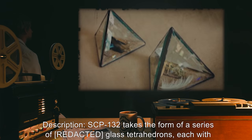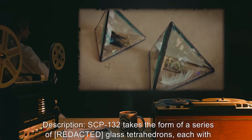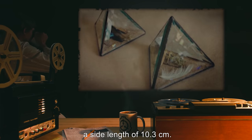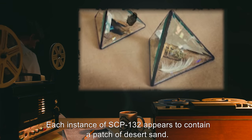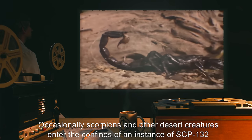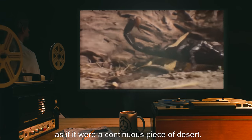Description: SCP-132 takes the form of a series of glass tetrahedrons, each with a side length of 10.3 cm. Each instance of SCP-132 appears to contain a patch of desert sand. Occasionally, scorpions and other desert creatures enter the confines of an instance of SCP-132, as if it were a continuous piece of desert.